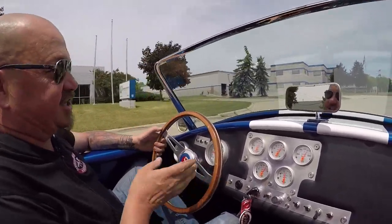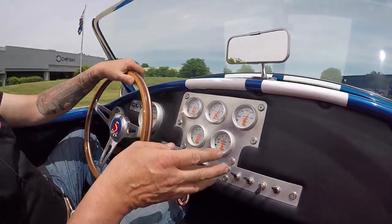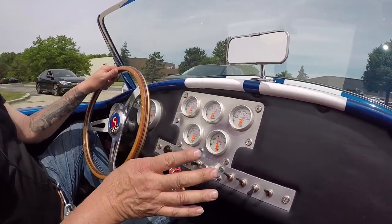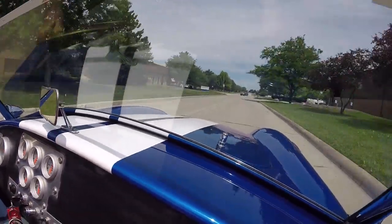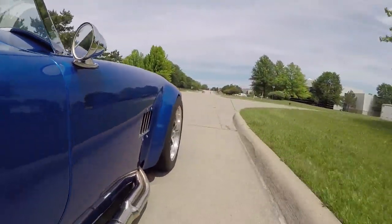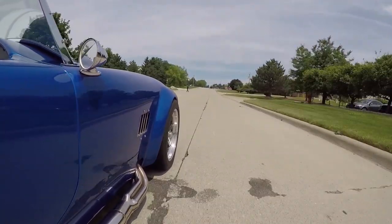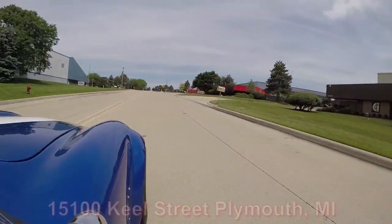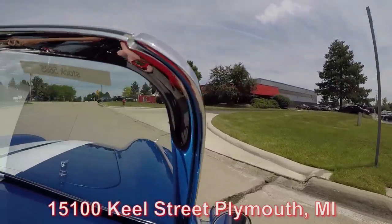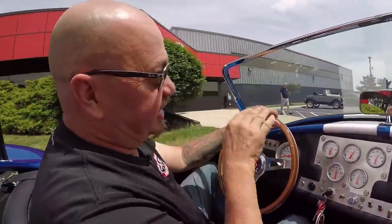Look down here on the dash — everything you need as far as gauges: speedo, RPMs, oil pressure, fuel gauge, water temp, voltage — everything you need. We'll have all the switches labeled so you know exactly how to operate your car when it hits your driveway. This car is a little rocket ship; that motor is making a ton of power and performing great. We're at 15100 Keel Street — we'd love to have you come visit. Stick with us because we're going to get it up in the air to show you how nice the bottom side is and then look at that Coyote under the hood.